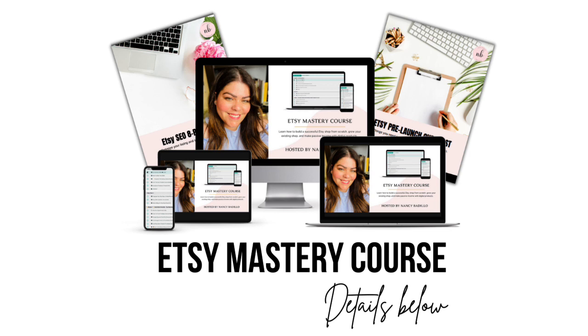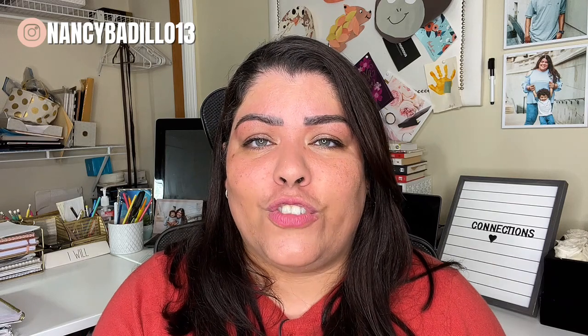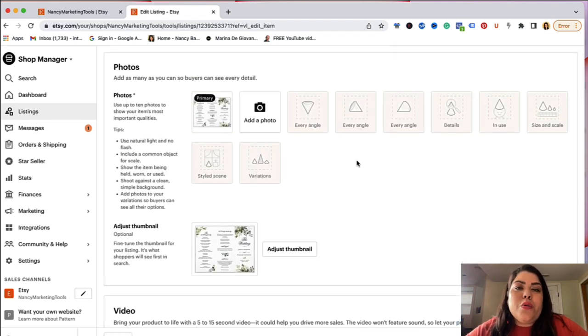The next step after finding your tags is optimizing your description for Etsy SEO. If you are a student of mine in the Etsy Mastery course, I have been teaching this for years — adding your tags in the actual description as organically as possible to rank for Google and other large search engines. And this is a new change that Etsy just announced: they are now scanning for phrases and tags in the actual description as well. So if you've been following me in the Etsy Mastery course, there's nothing you really have to change. But if you have not optimized your description for SEO, let me show you how it should look.